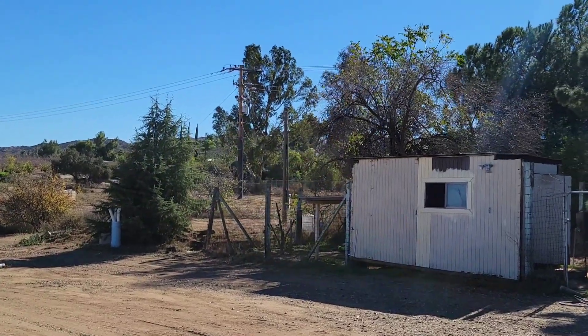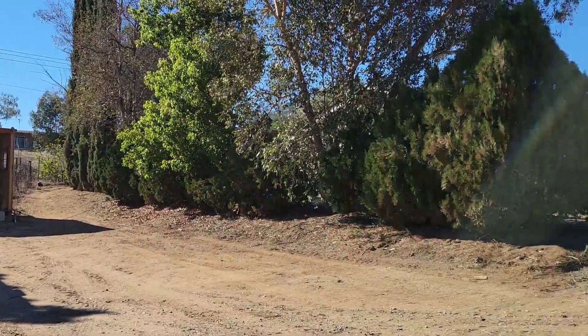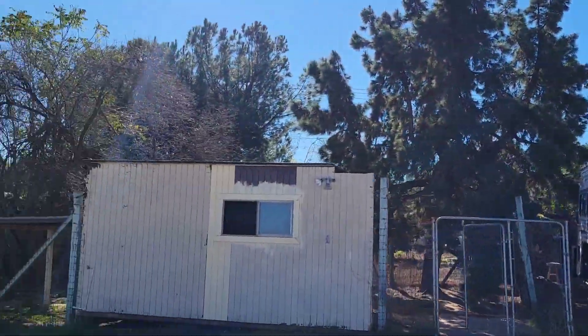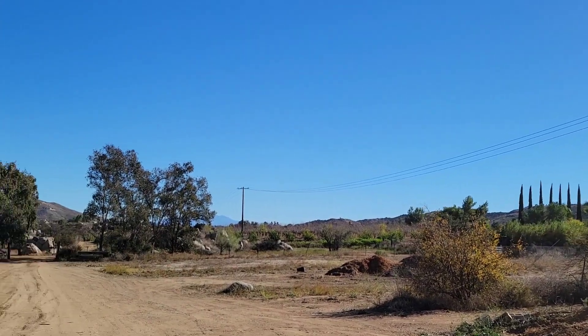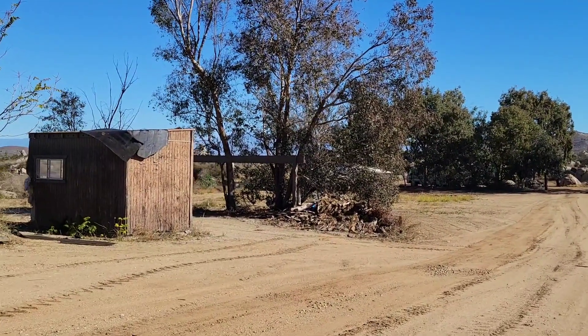Let me ask you — what are you going to do with 6.4 acres? Do you have horses, or are you a truck driver? Whatever the case, this is the property for you and your family. Family first.